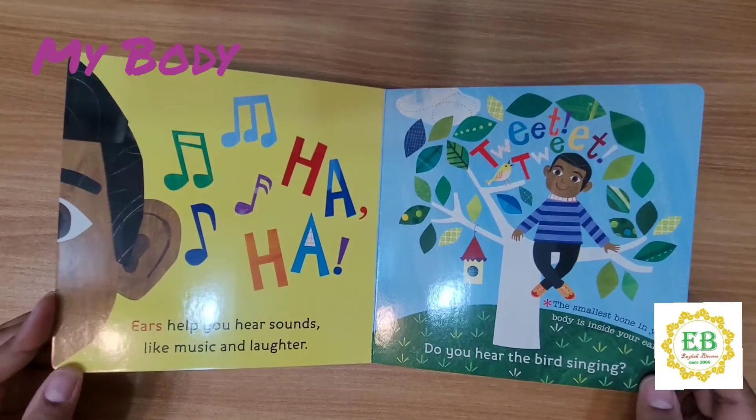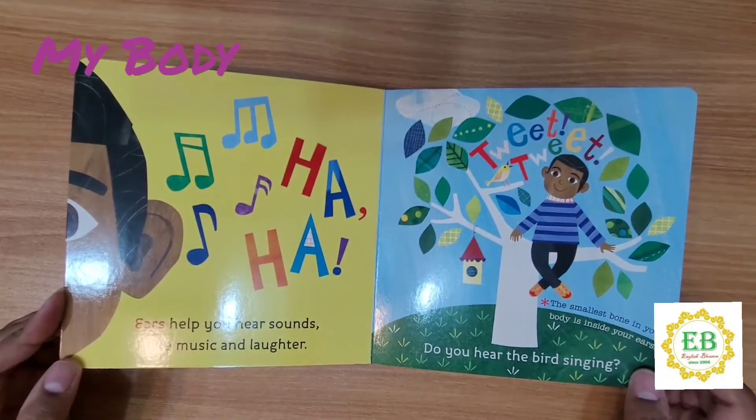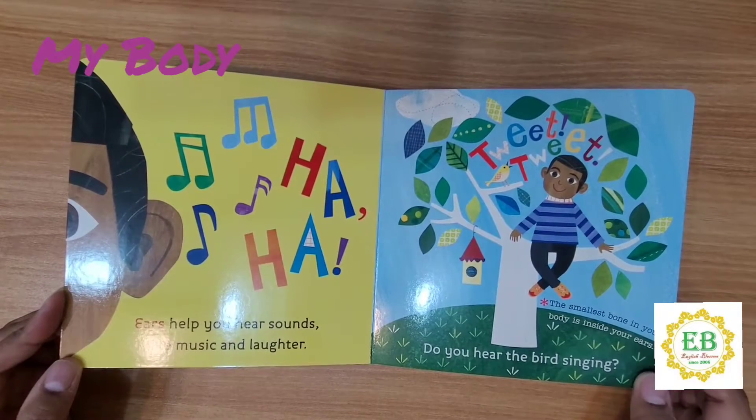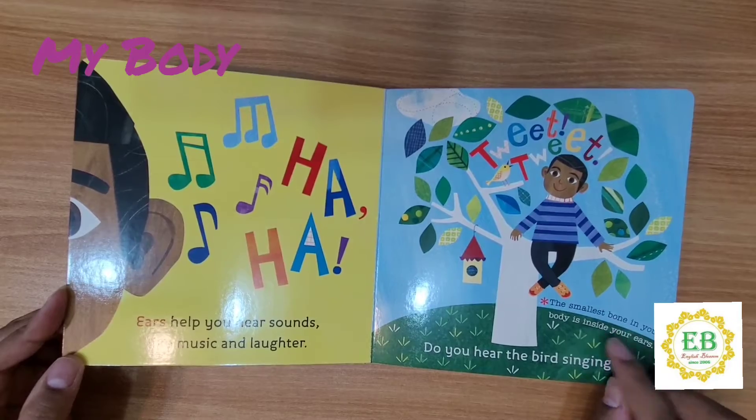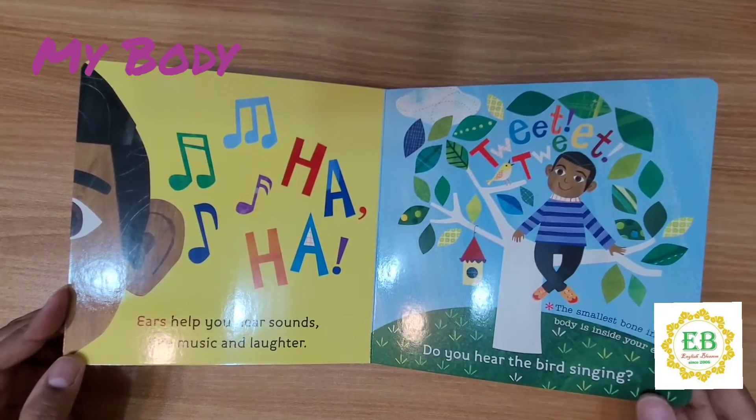Ears help you hear sounds like music and laughter. Tweet tweet. Do you hear the birds singing? The smallest bone in your body is inside your ears.